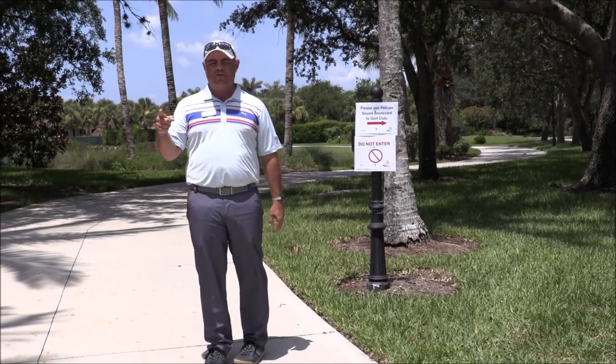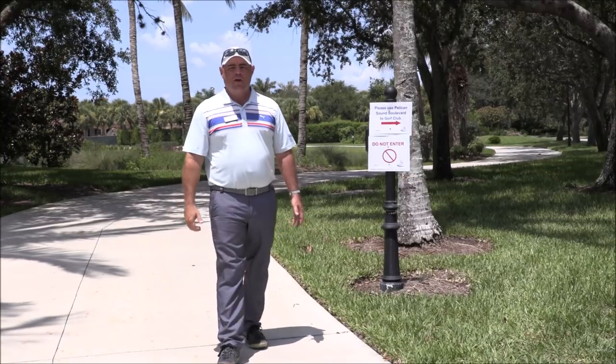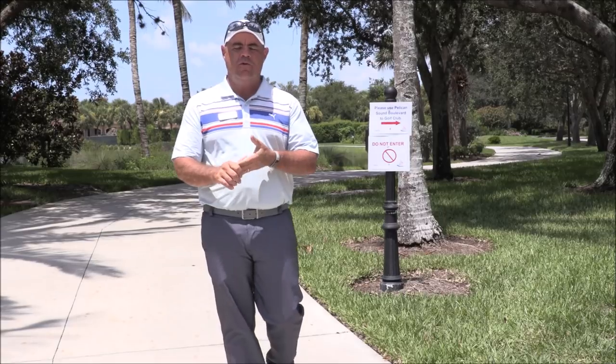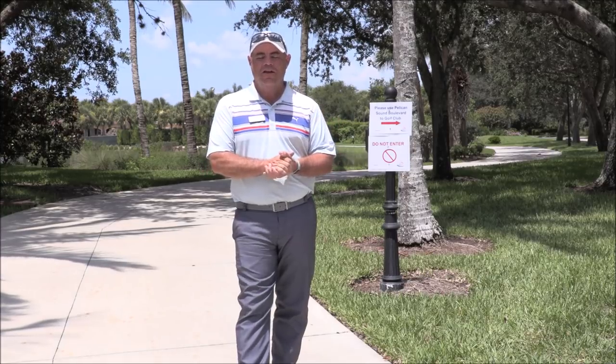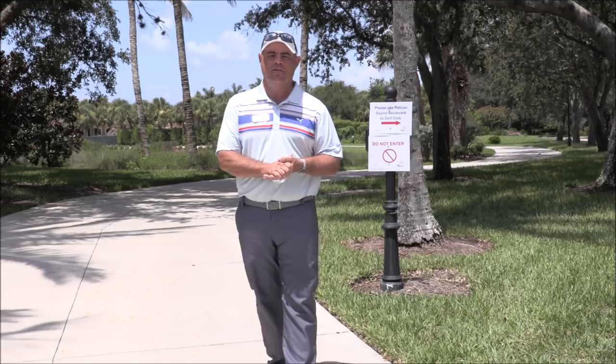So all traffic heading to Lakes One and in that direction is going to be one-way from now on. We hope that this helps, and once we get into the main season when it gets really busy and congested in that area, hopefully these precautions will help us achieve some sense of order as we make our way around the clubhouse this season. Thank you, and thanks for listening.